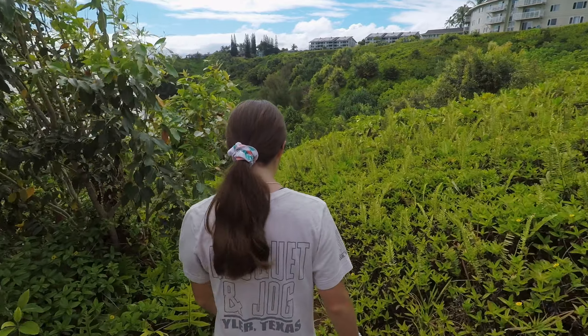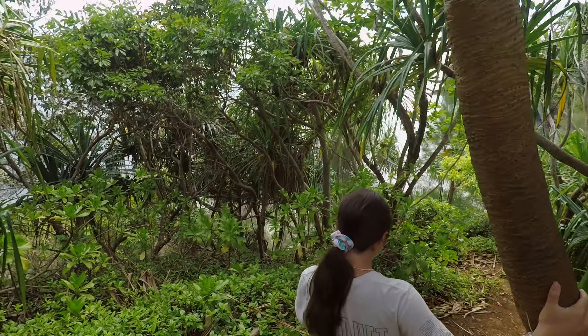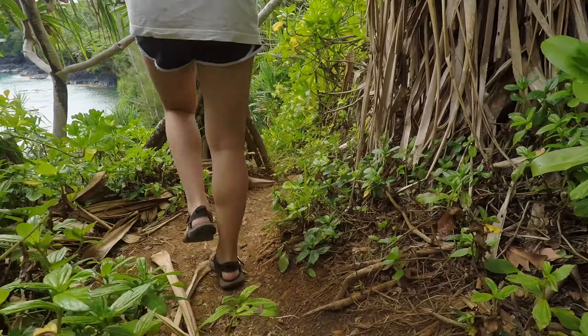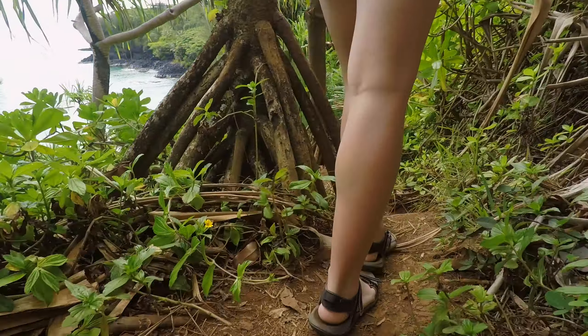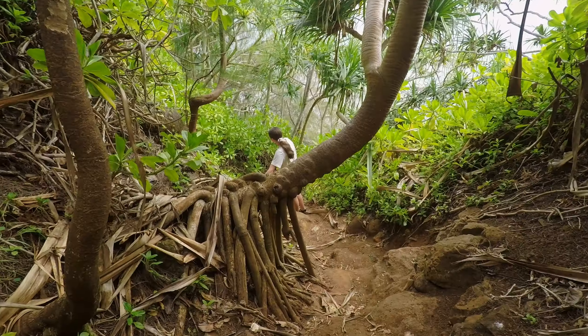we had been blowing and going for multiple days in a row and kind of needed a break. So we decided to just kind of hang close to the condo. I pulled up Google Earth just to see what was close by, to see if there's anything we can go check out and explore. Well, I saw this trail only about 100 yards away from our condo.